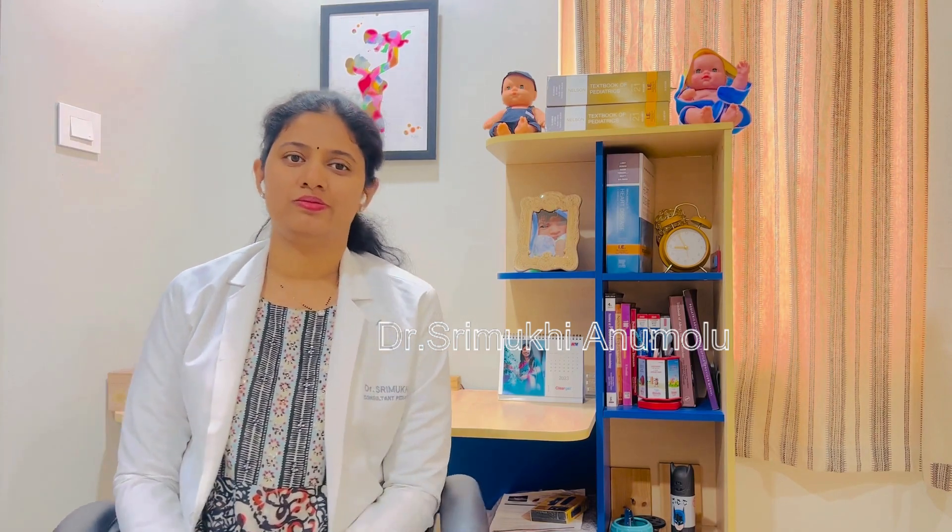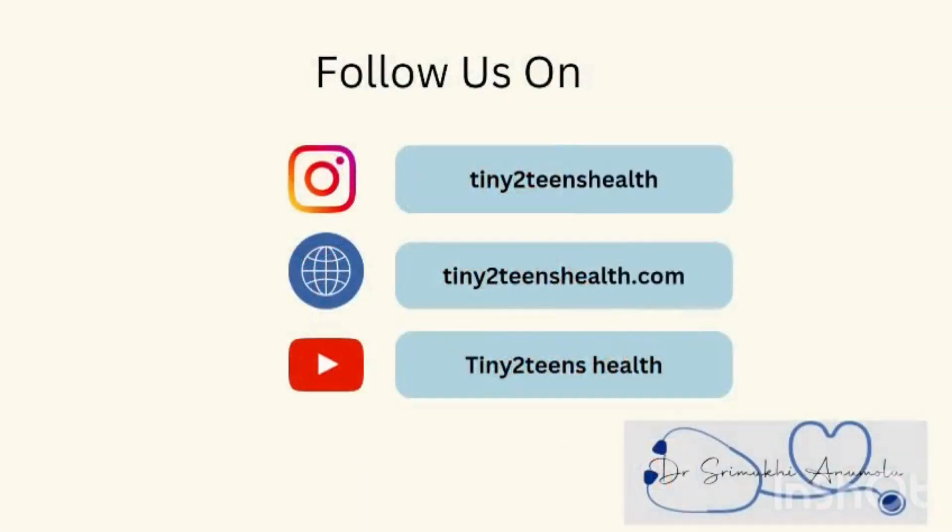Thank you. Please like, share, and subscribe to my channel and follow on Instagram.